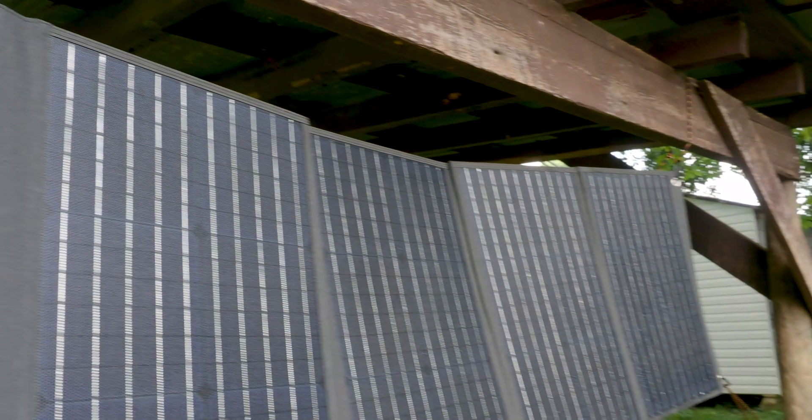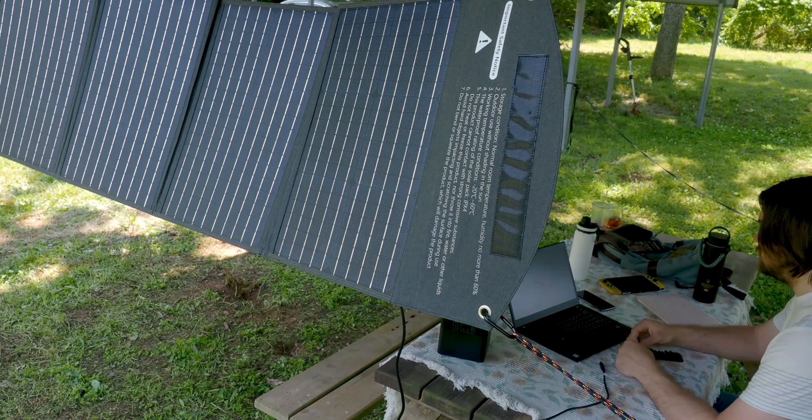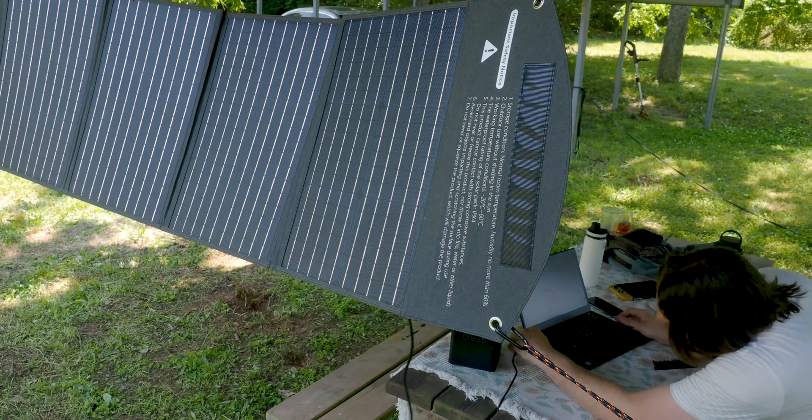Before talking about real-world use, let's cover power efficiency. The ETEL solar panel is rated at 21 to 22 percent power efficiency, which is fairly standard across other foldable solar panels — you'll see some at a slightly higher range like 23.5 percent, but it's not a major difference. Keep in mind that variables like shade, cloud cover, and the angle of sunlight will all affect how much output you actually get.